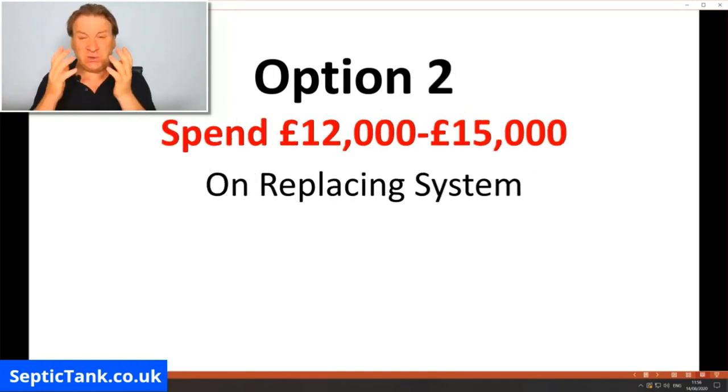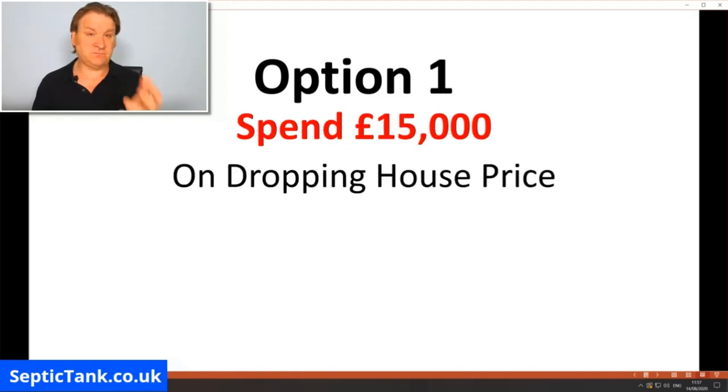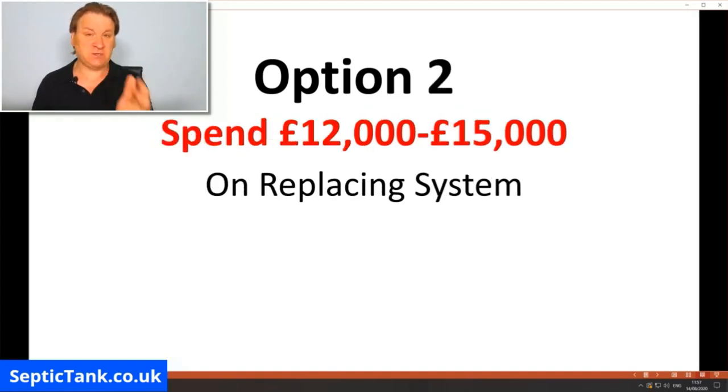Option number two: you can get a firm in — the going rate is about £12,000 to £15,000 — and they will put a new septic tank and soak away in for you. It'll make your whole system legal and you get a certificate from the government. The downside is it'll cost you £12,000 to £15,000 to do that, whether you're selling or not.